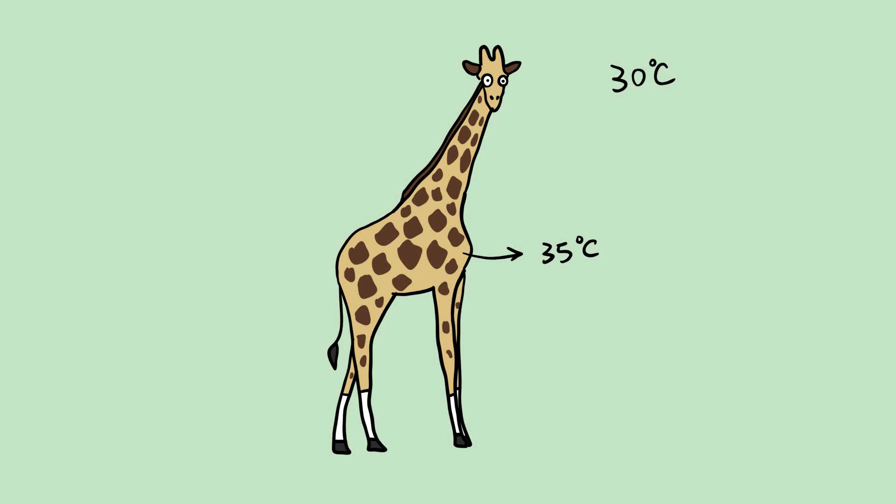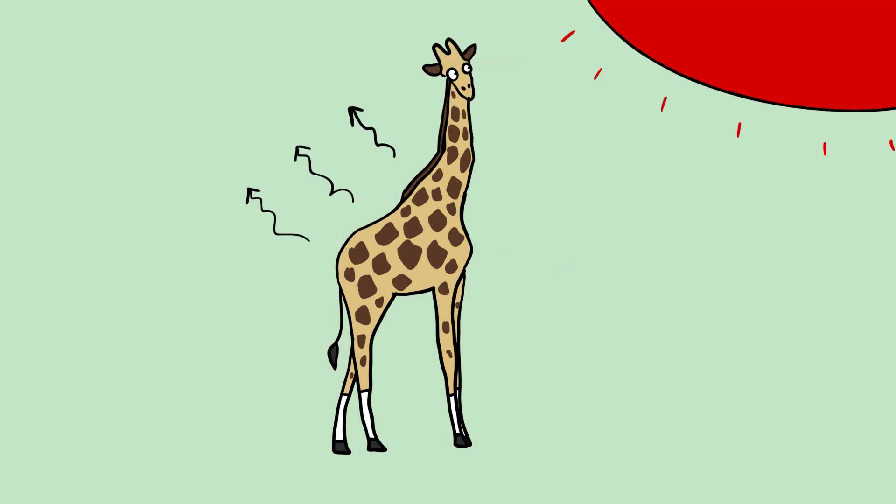But even with this flexibility, they have to be able to shed heat somehow, or they'd cook in the sun. And that's why they have spots. Sure, they're for camouflage too, but researchers have found out that a giraffe's spots are also thermal windows.